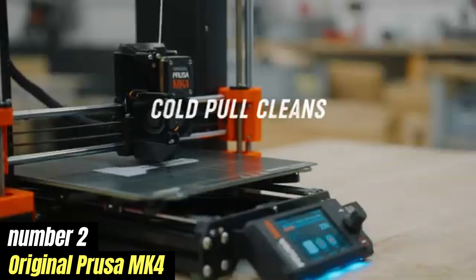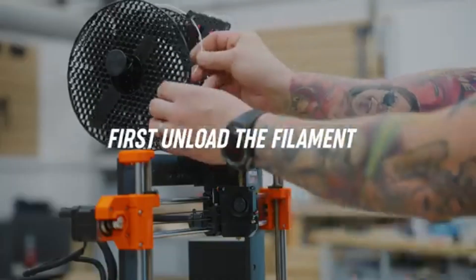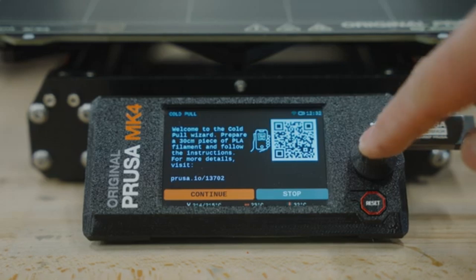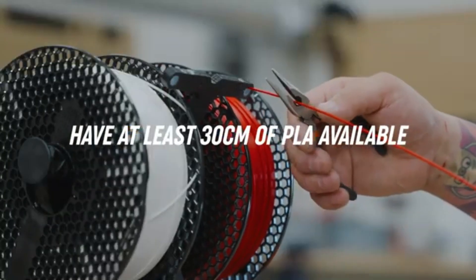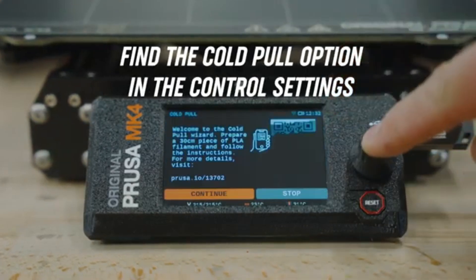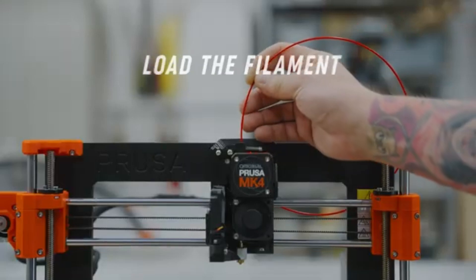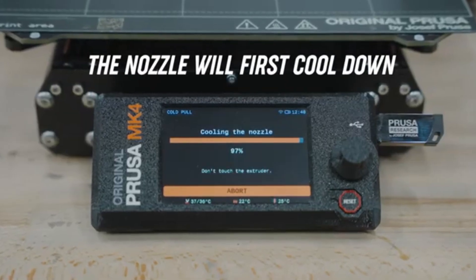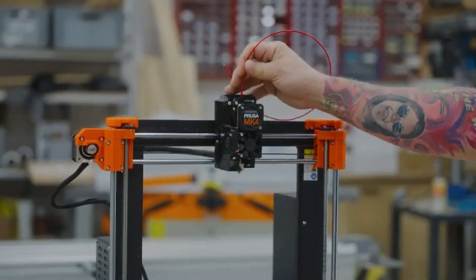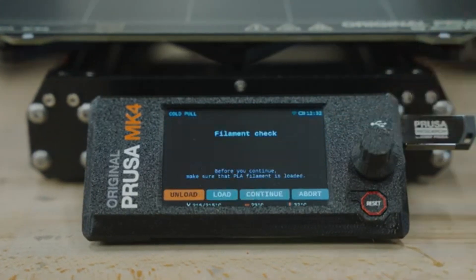Number 2: Original Prusa MK4 is a game changer in the world of 3D printing, offering a perfect blend of innovation, reliability, and user-friendliness. As an upgrade from its predecessor, the MK3S Plus, the MK4 introduces enhancements for both seasoned makers and newcomers. One standout feature is its upgraded print head with a more advanced sensor system ensuring precise filament detection and improved print quality. The ability to print at higher speeds without sacrificing quality is another significant advantage.